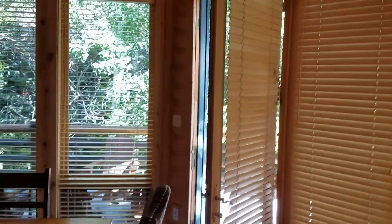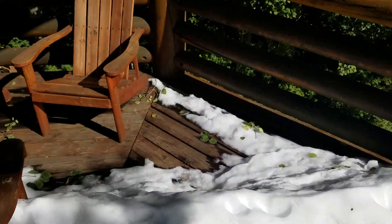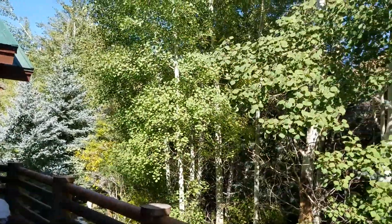Dining room table. And you can step out. You can see our snow from over the weekend — welcome to winter in September. A nice deck, really forested here.